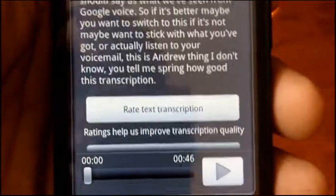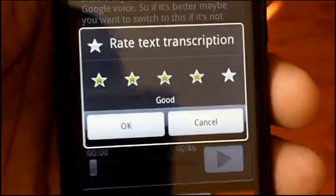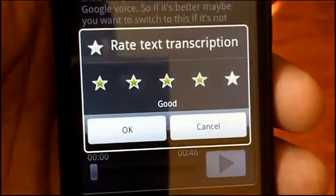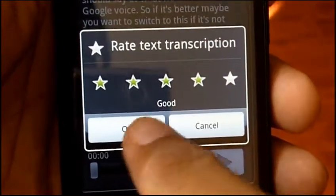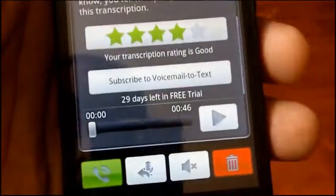Also, you can rate it so Sprint can improve it over time. You can say this one was, I think, pretty accurate. I've had some bad experience with Google Voice that would be worse than this, so I'm going to give it a fair rating. And then it's your usual options of replaying and all that other stuff.